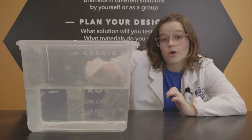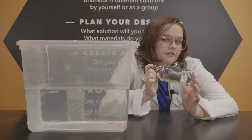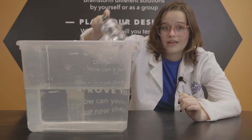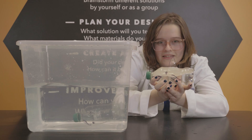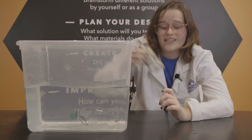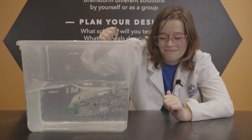So, a shark without a big oily liver will have negative buoyancy and sink. But a shark with a big oily liver will maintain some level of buoyancy and float.